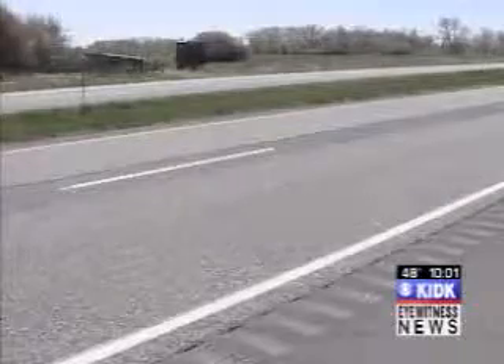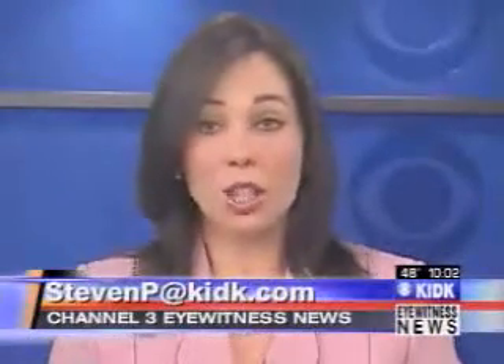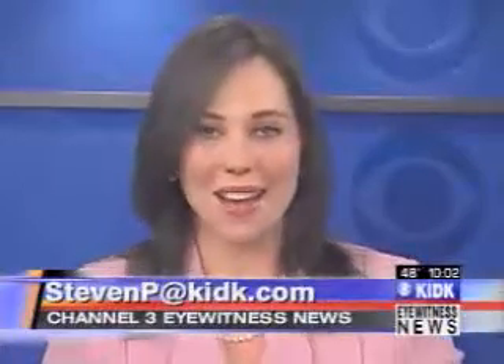Taking action for you, I'm Stephen Pope, Channel 3, Eyewitness News. Stephen will continue to investigate the chip seal problem. If you'd like to share your story, email him at StephenP at KIDK.com.